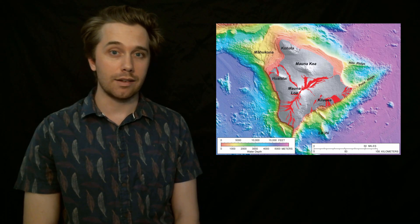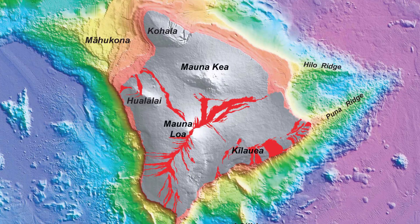The Big Island is comprised of five shield volcanoes: Kohala, Mauna Loa, Hualalai, Mauna Kea, and Kilauea.